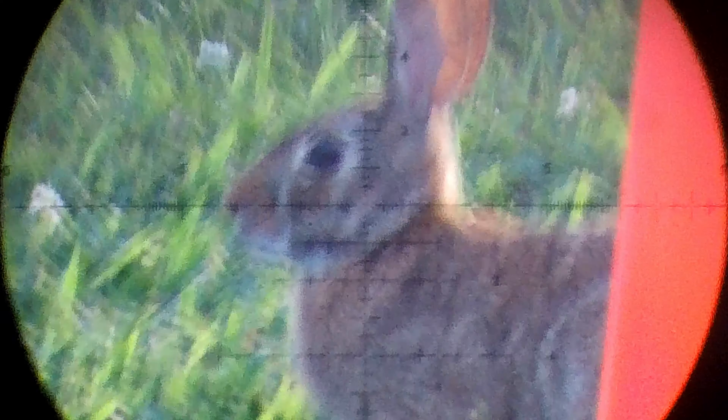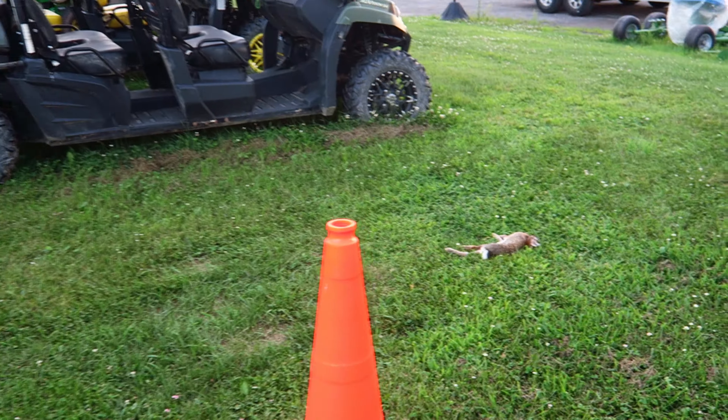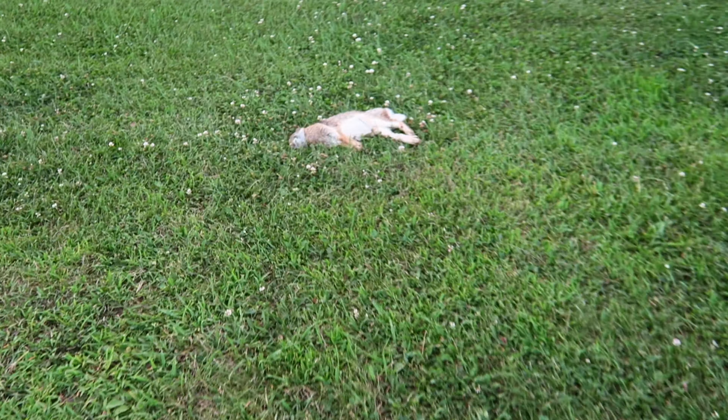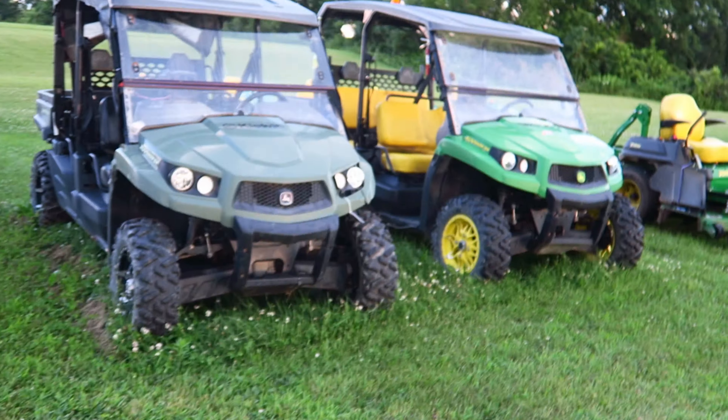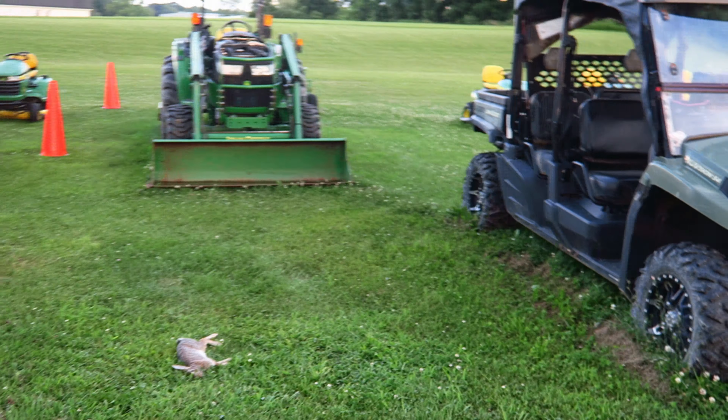You can see the rabbit right behind the cone — those are his legs sticking out there. Here's the second rabbit and here's the first rabbit; this is how close they were when I shot them. There were a bunch more rabbits in here too but they were all too close to the equipment to take shots at.